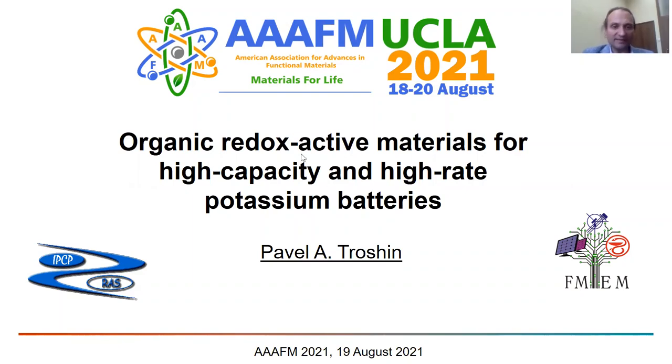Hi everyone. In my second talk at this conference I will speak about redox active materials for organic potassium batteries.